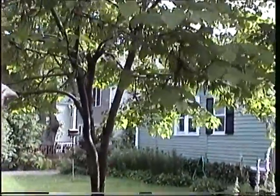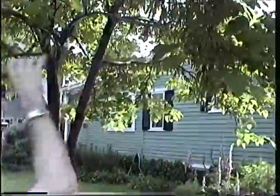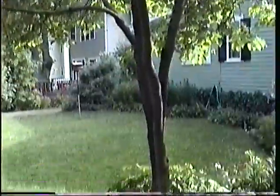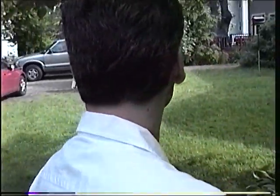And this is the Judas tree. That has little pea-like flowers — you can see all these seed pods. It's all flowers and they're a purply-pink color. It's very early in the spring. It's beautiful. We must have it.